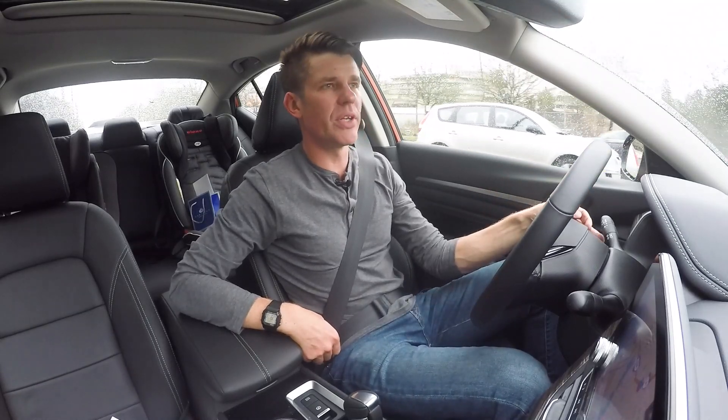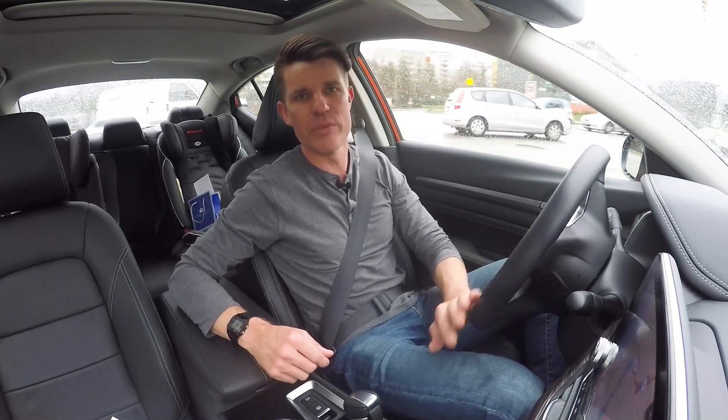So that's the 2020 Nissan Altima. Hopefully you found this review useful. If you did, make sure you give it a like, leave a comment, and subscribe to Family Wheels so you can catch all of our reviews as soon as they come out every single week. Until next time, from Family Wheels, I'm Kai.